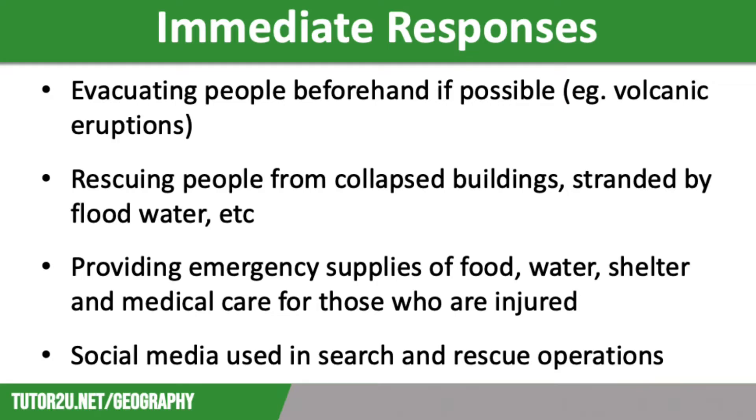Immediate responses include evacuating people following a warning, although this is mainly linked to volcanic eruptions as earthquakes occur without warning. They also include the search and rescue effort — trying to rescue people trapped under rubble, as well as using social media to aid search and rescue operations.